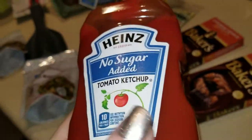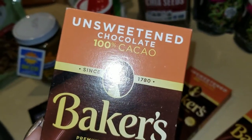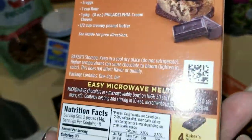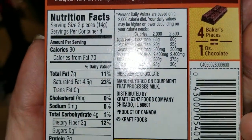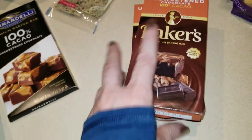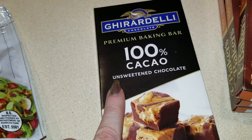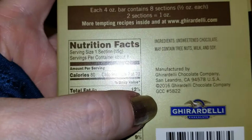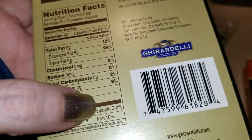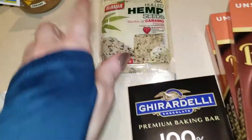Also have some Baker's chocolate — this is the unsweetened 100% cacao Baker's chocolate. It's four grams of carbs with three grams of dietary fiber, based on two pieces, so we'll see how that works out for net carbs in a recipe I'm doing. Also got some Ghirardelli 100% cacao unsweetened chocolate — one section is three net carbs. There you go.